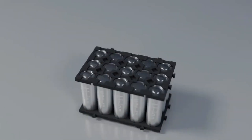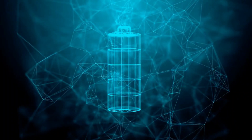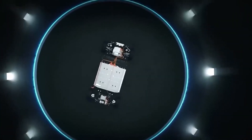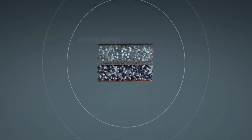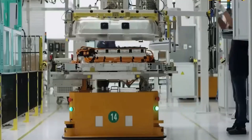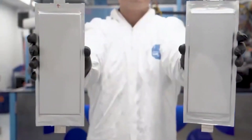In conventional batteries, the electrolyte consists of a salt dissolved in an organic solvent, making it flammable and a potential cause of battery fires. In contrast, solid-state batteries utilize a solid electrolyte, eliminating the need for flammable liquids or gels. This design enhances safety and performance. However, crafting a solid-state battery was no small feat.